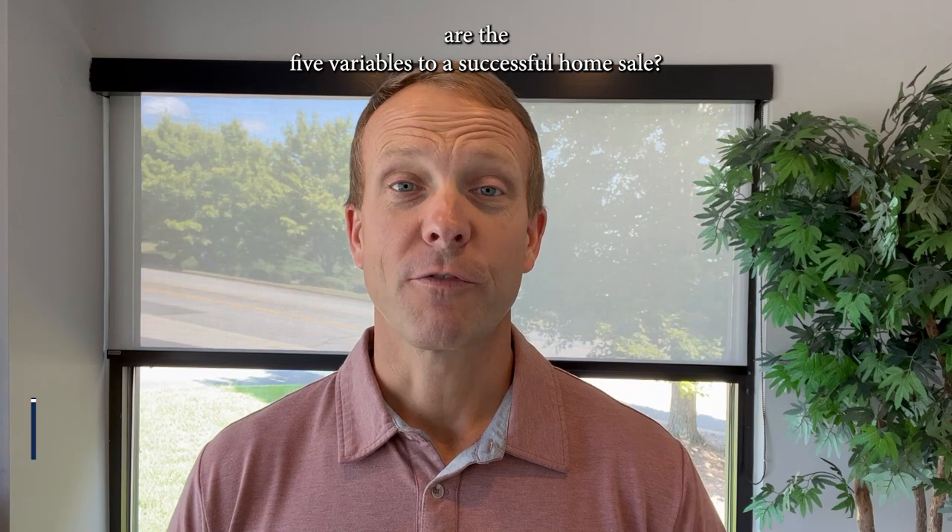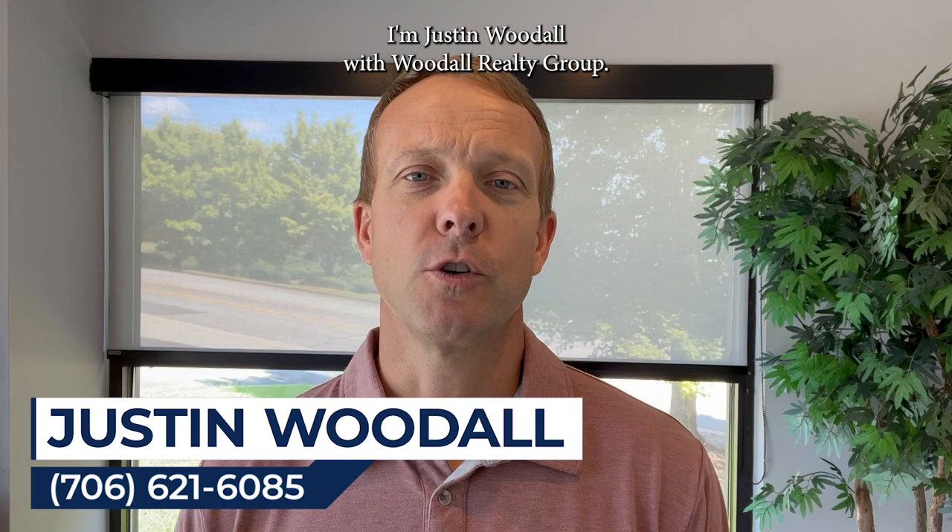What are the five variables to a successful home sale? I'm Justin Woodall with Woodall Realty Group. I've been selling real estate in Athens, Georgia for 19 years.